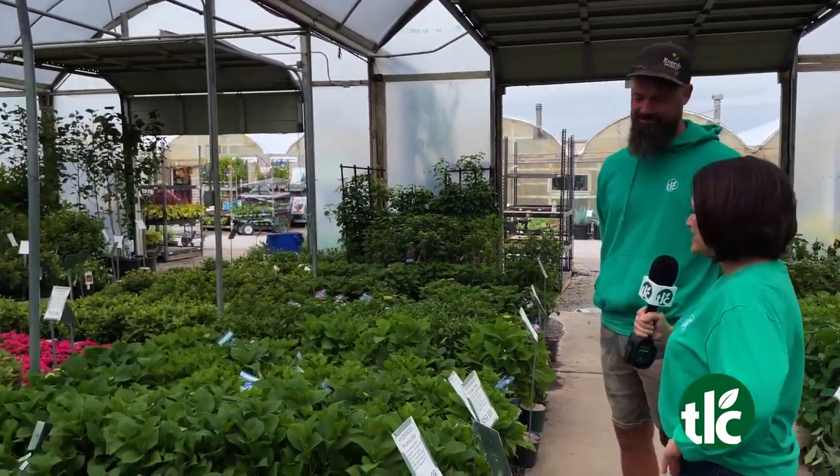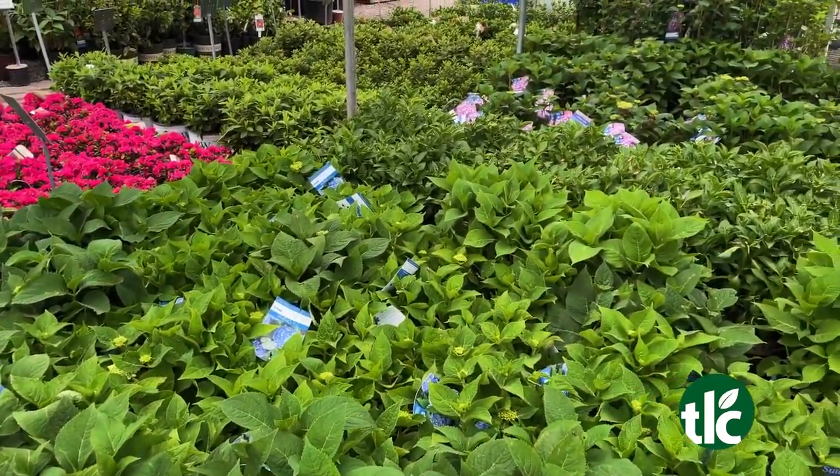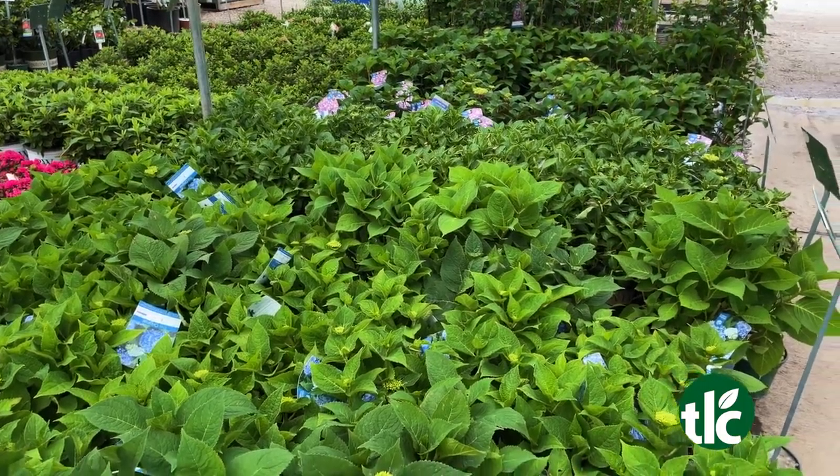Starting with hydrangeas. Yes, they make a great gift. They're beautiful in flower beds — wonderful plants all around. Are they hard to take care of? Not really, actually. As long as you know that they need to have some afternoon shade, then you should be good to go.